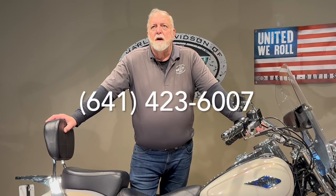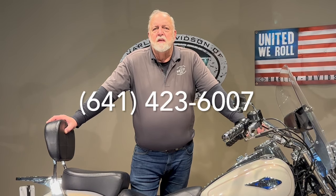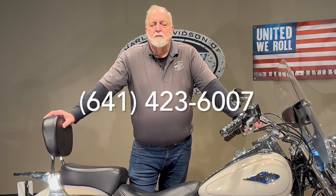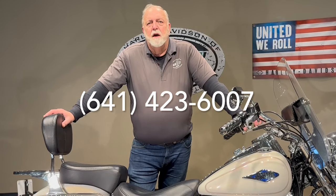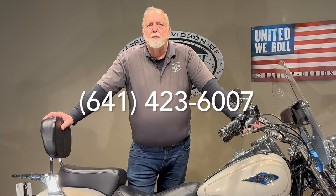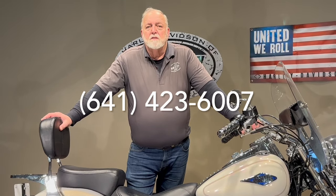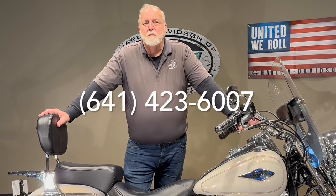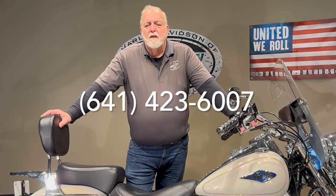For more information you can reach us at area code 641-423-6007, or you can see it on the website at www.harleyofmc.com. Click on pre-owned and you'll see this one and many others. We can ship this bike anywhere in the lower 48, and we can also finance for you right over the phone in just a matter of minutes.